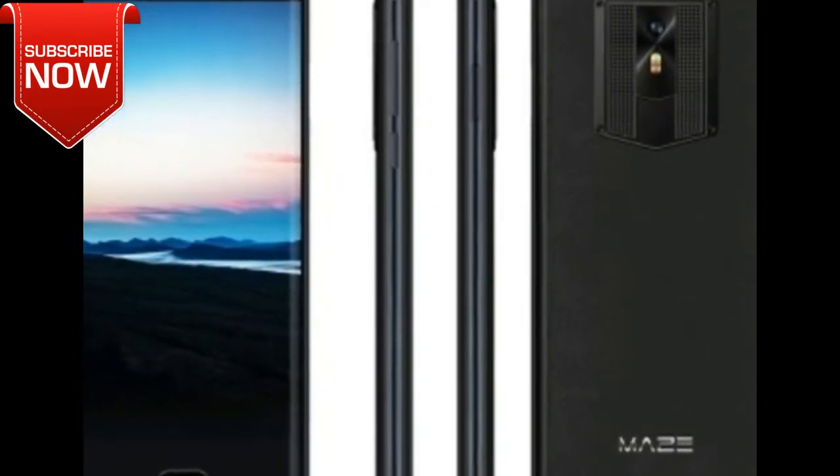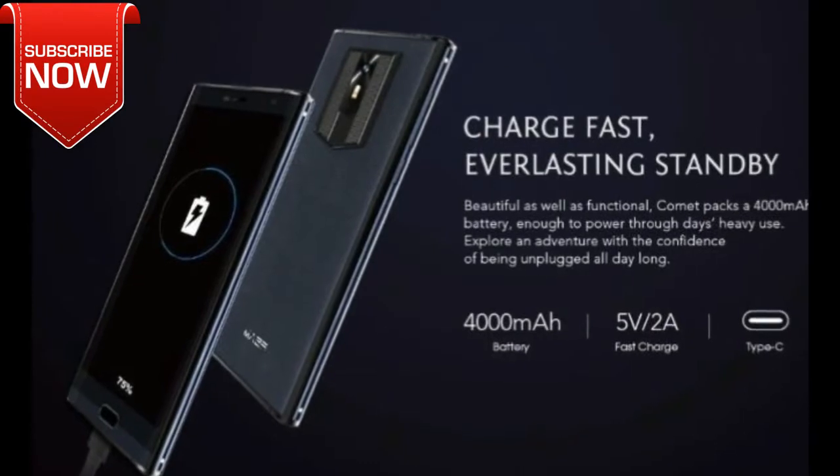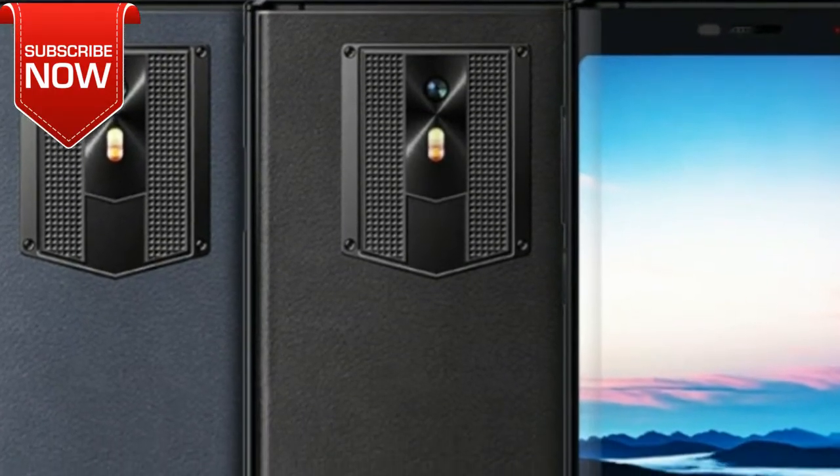The first feature of this smartphone is its design. Maze Comet comes with a premium leatherback cover. It really looks good, and I think it is very comfortable to hold in hand. Also, there is a metal frame instead of zinc alloy. Maze Comet is not a rugged phone, but it looks very solid.